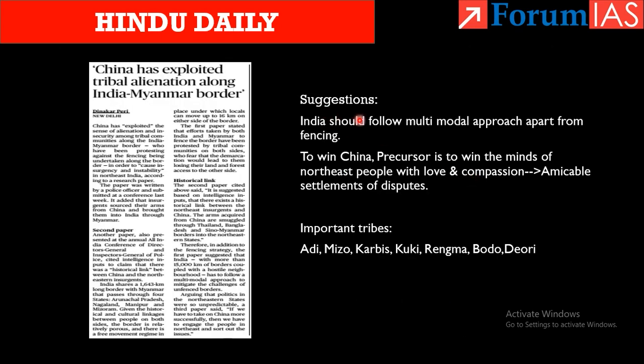What can India do? Instead of only fencing, a multimodal border management approach — like the one used on the Bangladesh border — can be adopted. To counter China's influence, India should win the minds of northeast people through love, compassion, and amicable settlement of disputes. This is relevant for the internal security portion in GS3. Important tribes in this area include Adi, Mizo, Karbi, Naga, Rengma, Bodo, and Diori tribes — useful for match-the-following questions.